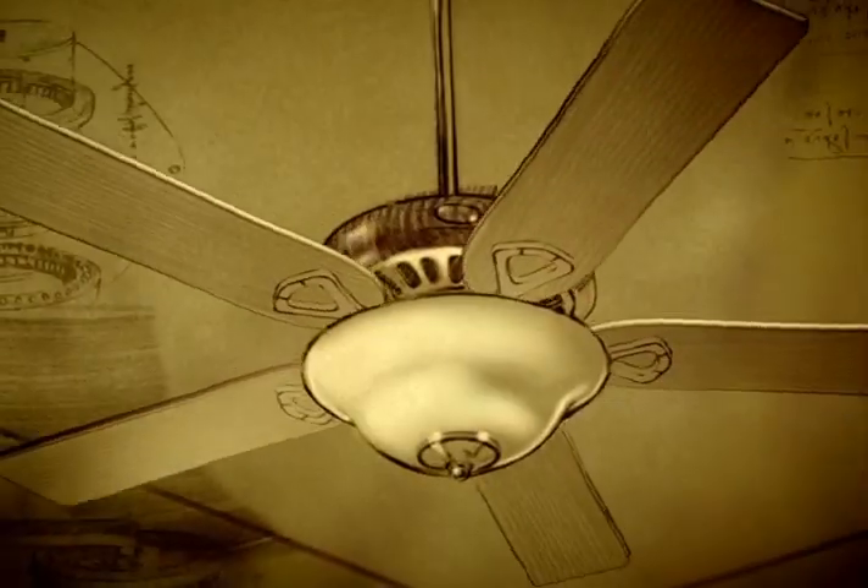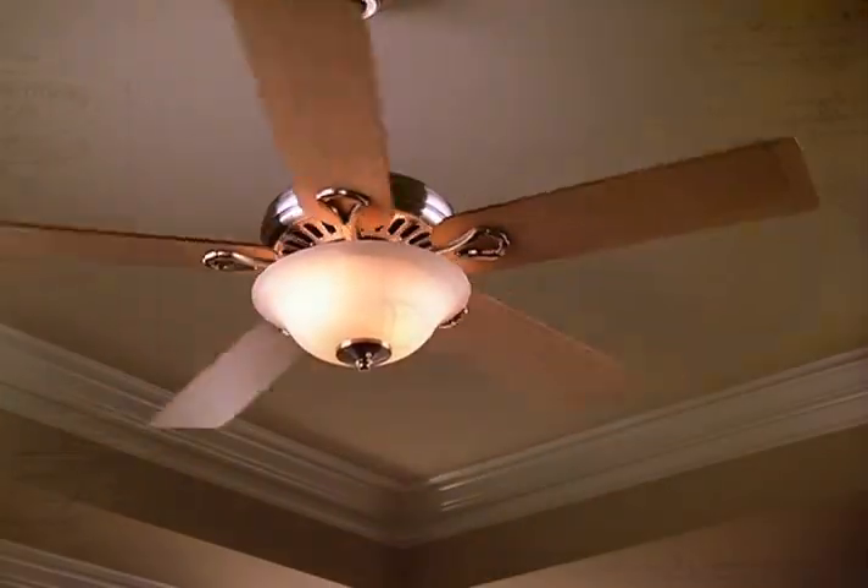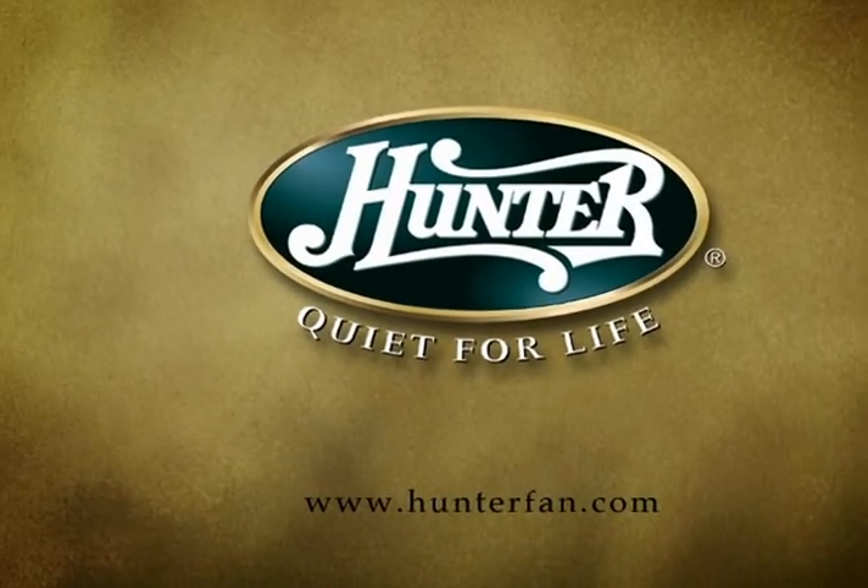Revel in details like carefully selected woods and lustrous finishes that flawlessly blend beauty with durability. No wonder every Hunter fan is backed by a lifetime warranty, because true masterpieces endure. Hunter. Quiet for life.